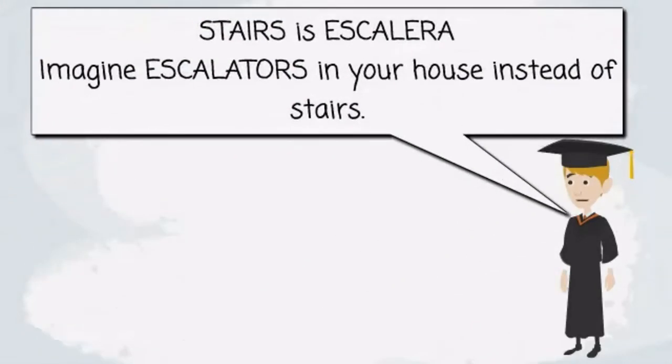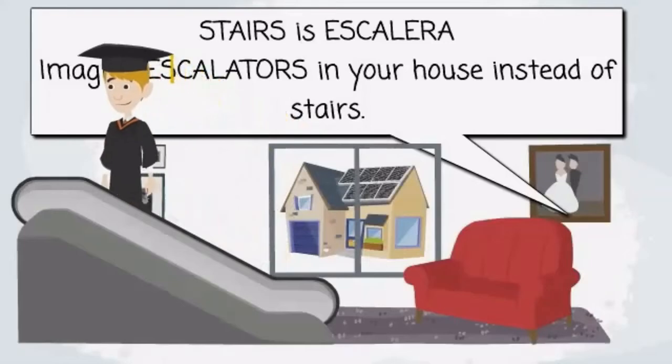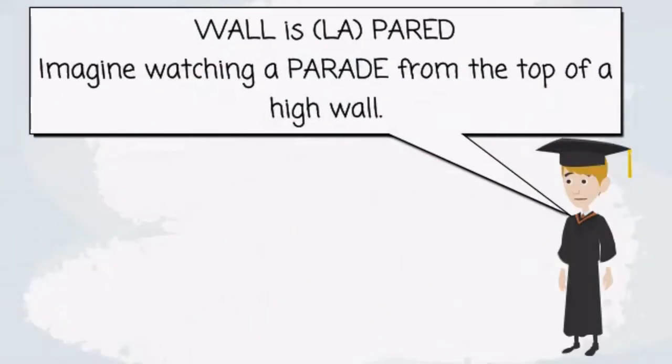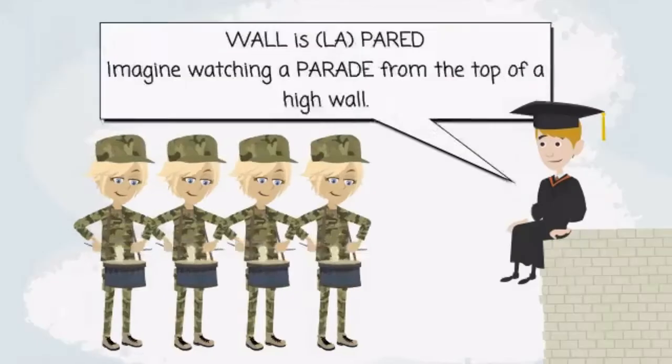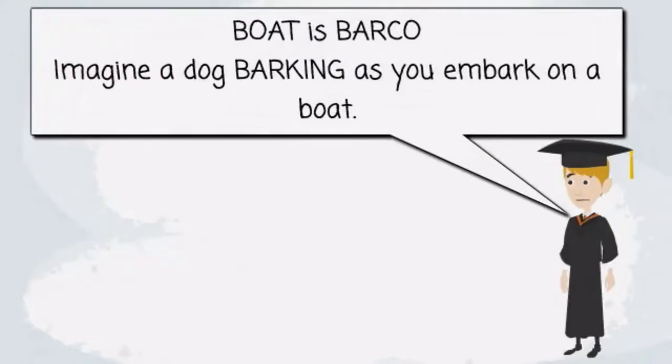The Spanish for stairs is escalera. Imagine escalators in your house instead of stairs. The Spanish for wall is la pared. Imagine watching a parade from the top of a high wall. The Spanish for boat is barco. Imagine a dog barking as you embark on your boat.